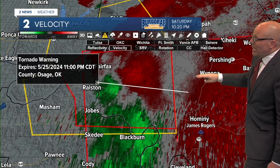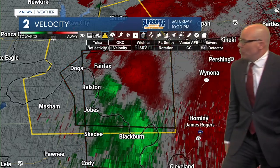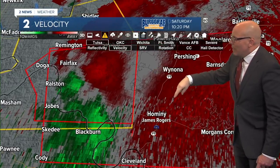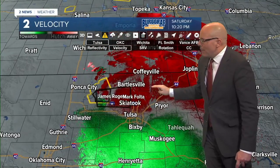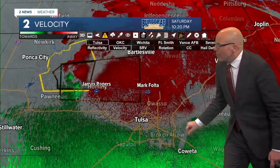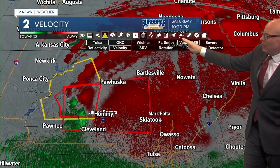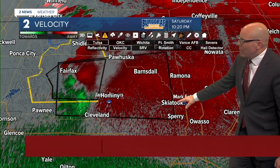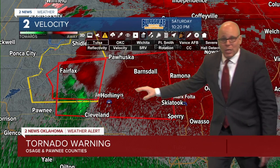Let's get an updated look. Brandon, if you have a chance, let me know what the speed is on the new tornado warning. It looks like they're keeping it the same - east at 45. I'm going to zoom back in to reposition the map to track this east at 45 miles per hour. Just want to make sure we get these communities up possibly in the path. James Rogers is in good position. We've got Mark Folta out as well - looks like Highway 20 and Highway 75 at Skiatook. He's going to be in a really good spot as this comes east.